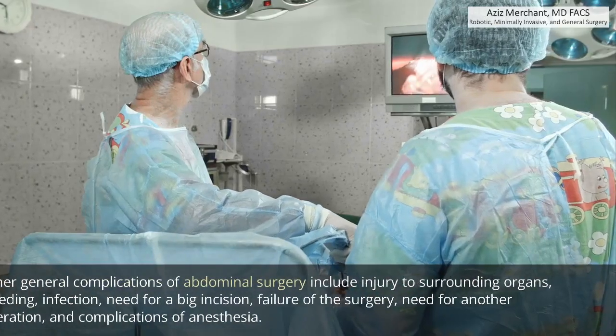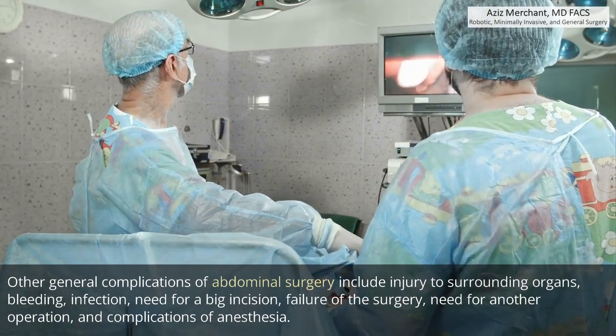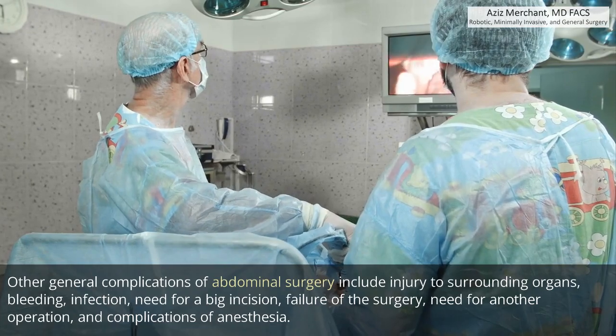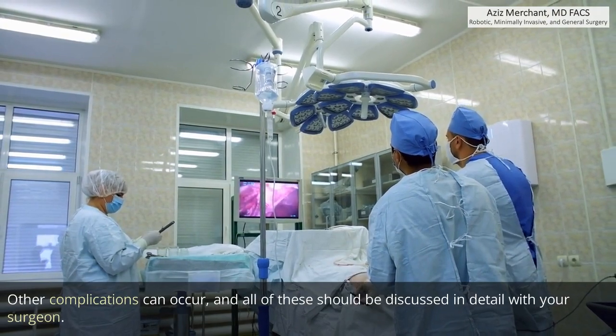Other general complications of abdominal surgery include injury to surrounding organs, bleeding, infection, need for a large incision, failure of the surgery, need for another operation, and complications of anesthesia. Other complications can occur and all of these should be discussed in detail with your surgeon.